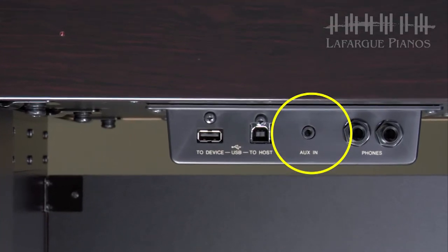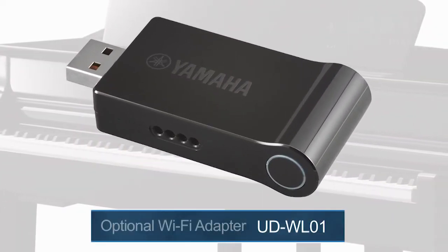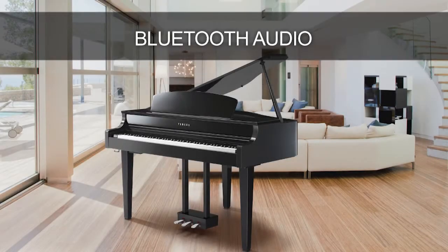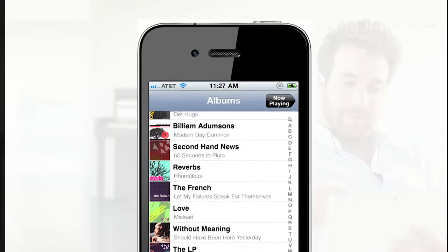The instrument also offers an audio auxiliary jack so that you can play music from your smartphone or tablet right through the internal speakers. The CLP-665GP also offers Wi-Fi connectivity so that you can connect an iOS device wirelessly using the optional Yamaha Wi-Fi adapter, the UD-WL01. And possibly one of the coolest features: you can play your favorite songs through the audio system of the Clavinova using a Bluetooth-enabled smart device — hearing the sounds of the Clavinova and your audio song files together through one amazing speaker system.